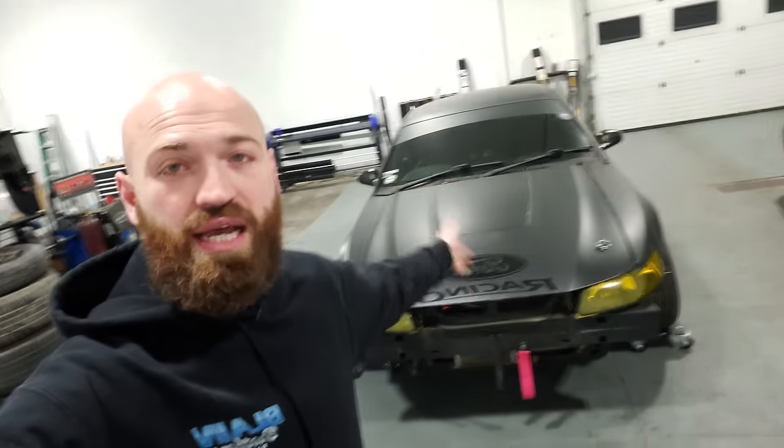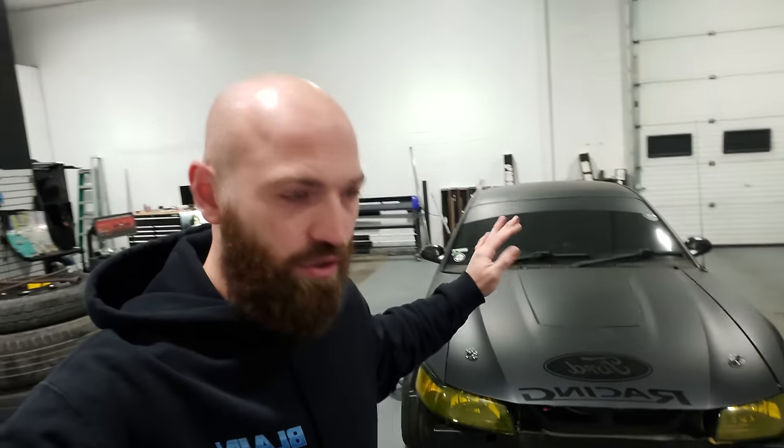I have this 2000 Mustang LS swap drift car and my girlfriend loves it, minus the fact that it's so aggressive she doesn't like driving it. So we played around with the idea of maybe getting her a softer, more subtle car she can pick up and learn to drive on. She wants to go to the track and drift with me, and I think that's fantastic — I support it.